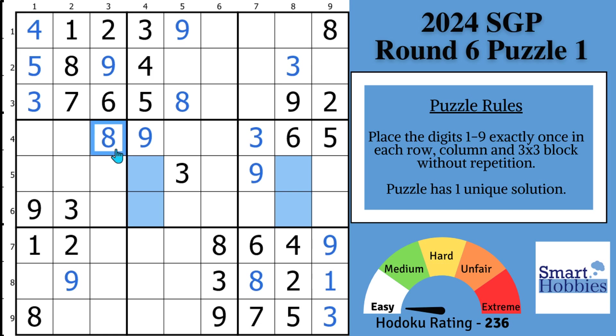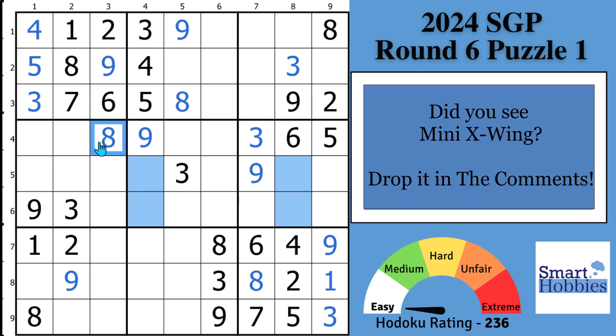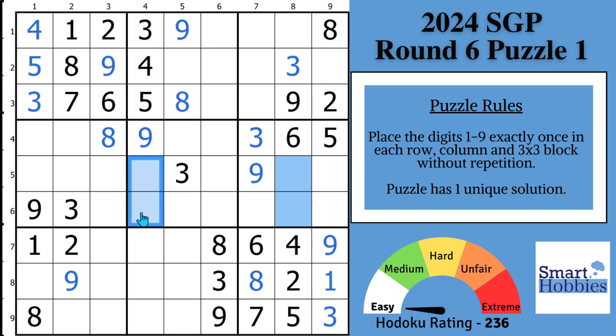Before moving on, I want to hear from you — did you see this mini X-wing and spot the eight? Let me and the other viewers know in the comments. After doing this, you want to look for the most restricted house — a house being a Sudoku row, column, or block. You have several with three cells remaining, like column one and column two, and three cells in row seven. But looking at row three, there are only two cells remaining. You're just missing a one and a four. With these two fours, you know this cell has to be your four and this cell has to be your one.